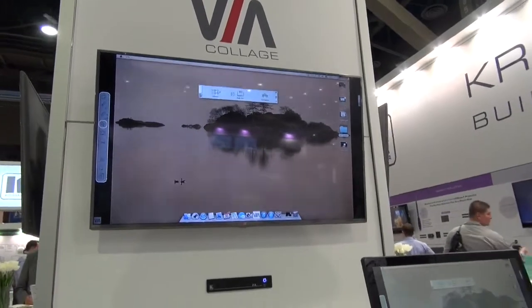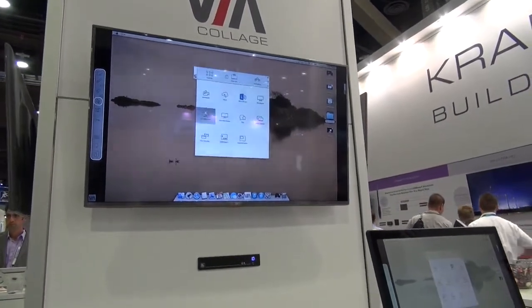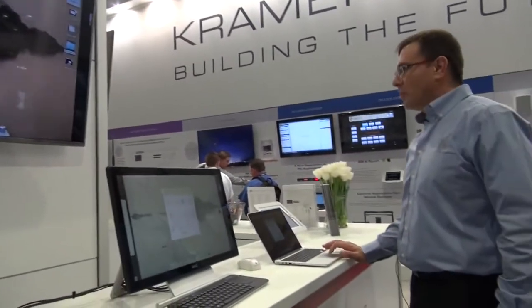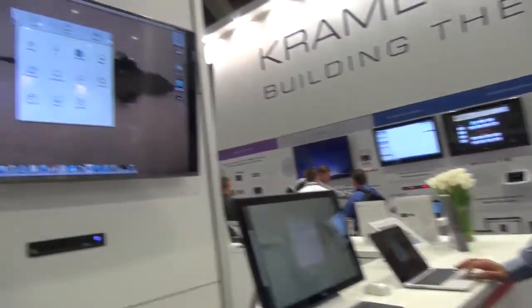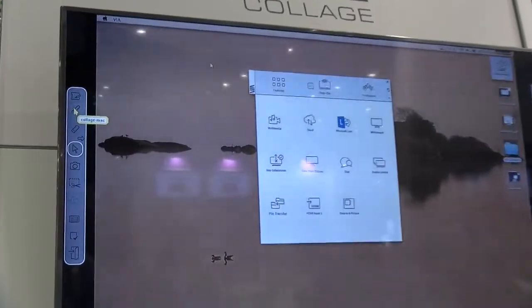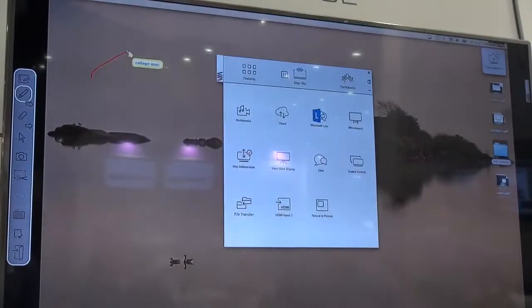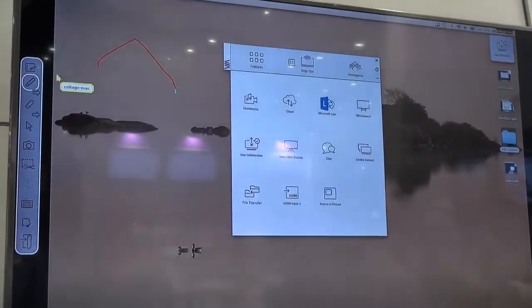I will go into the collaboration mode on my device. Once I'm in the meeting and select the collaboration symbol, I can start painting.